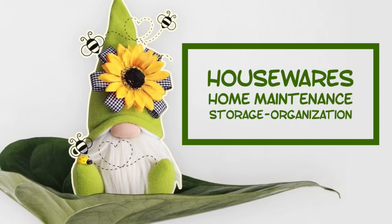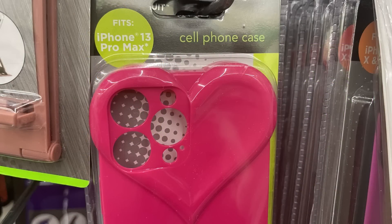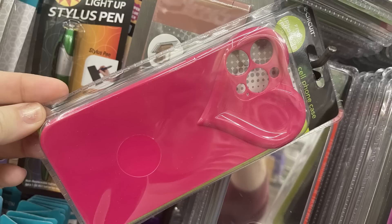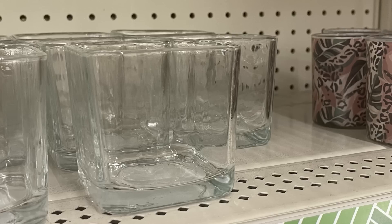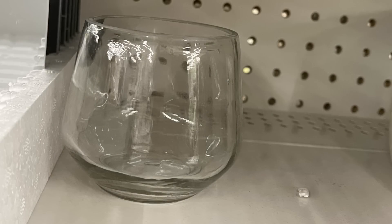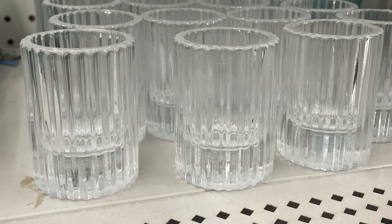Over in housewares, home maintenance, storage, organization, and electronics, they had some new cell phone cases to fit the iPhone 13, with hearts in all the openings for the camera — those were probably meant for Valentine's Day. They also had an overabundance of new glass votives out for all the different candles, which I'm sure had something to do with the holiday that just passed.